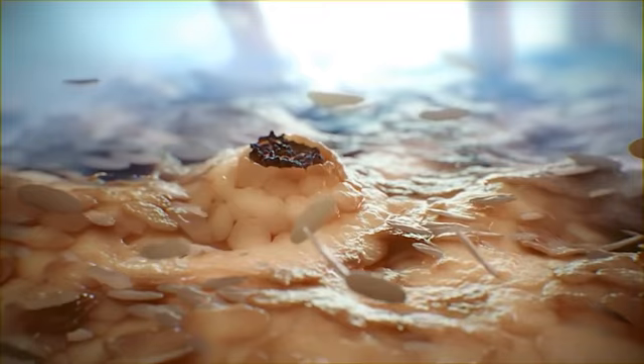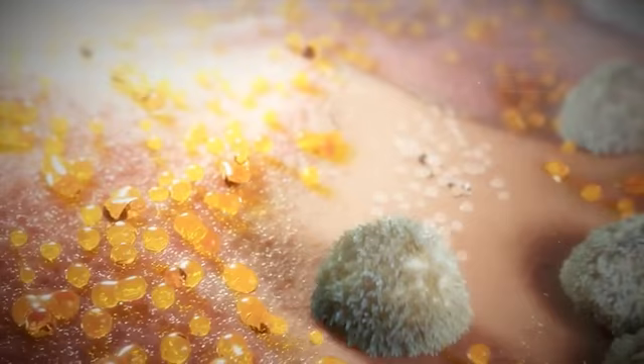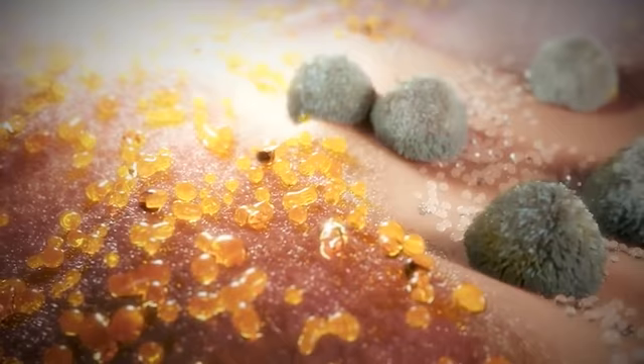Its keratolytic properties exfoliate the skin and help the dead skin cells that clog the hair follicle to loosen and shed. The formulation containing acrylate copolymers will also decrease the oiliness on the skin by acting like a sponge and absorbs surface sebum.